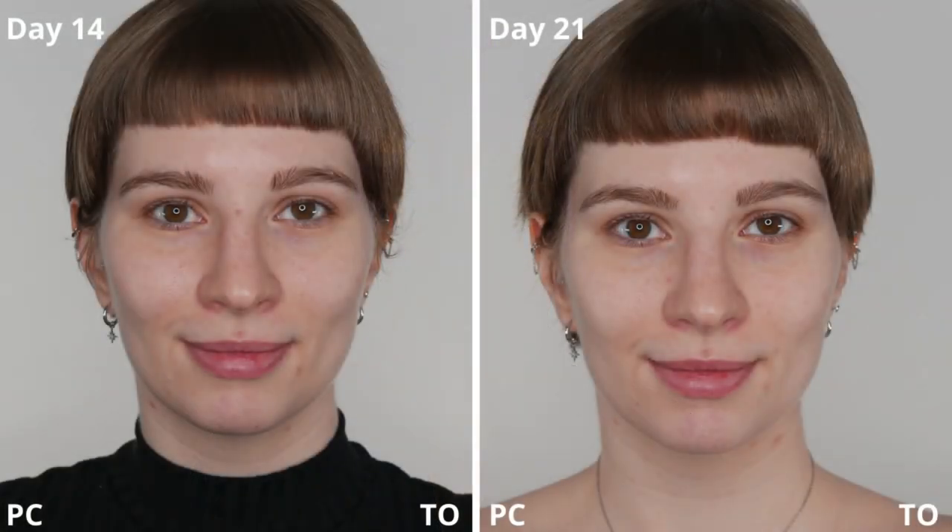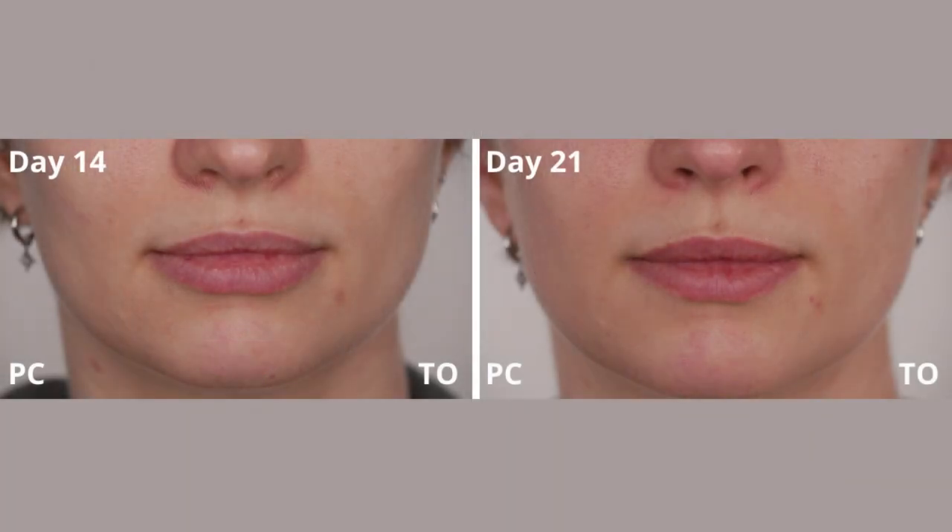Days 14 to 21 were a period I really enjoyed. You can see my skin looked evened out and started to get a brightening effect — you can see it reflecting back at the camera, mainly on my forehead, cheek, and chin area. Looking at the close-up of the mouth area from day 14 to 21, the breakouts calmed down and my skin around my mouth looked pretty great. I was really happy to see those improvements happening after just two to three weeks.